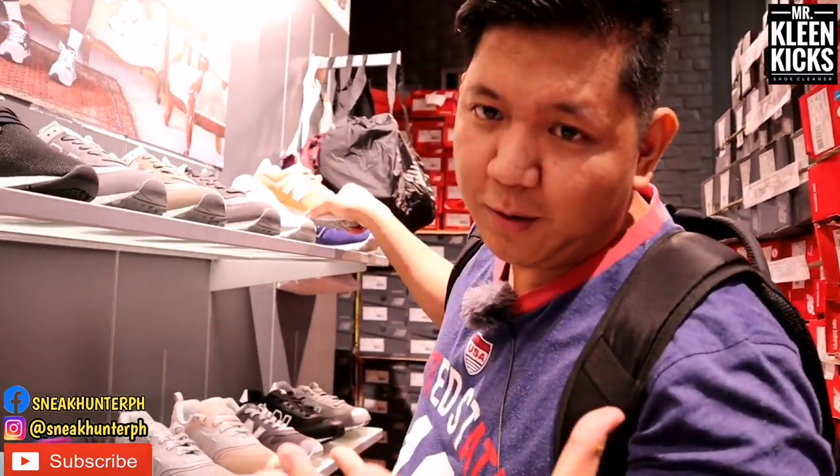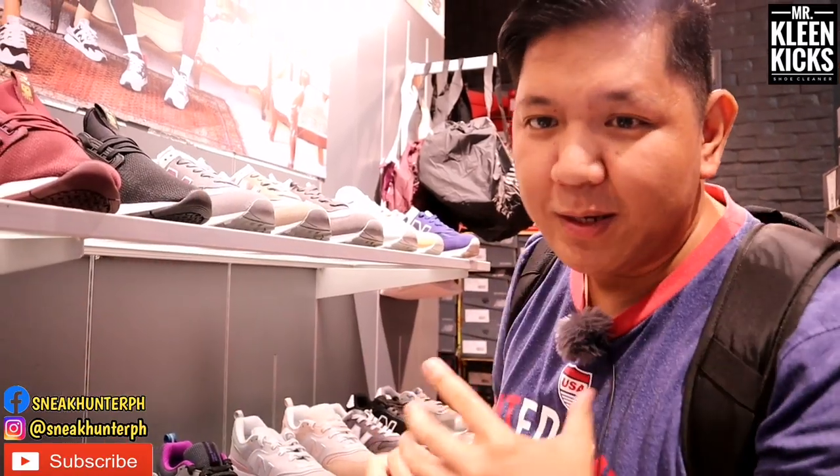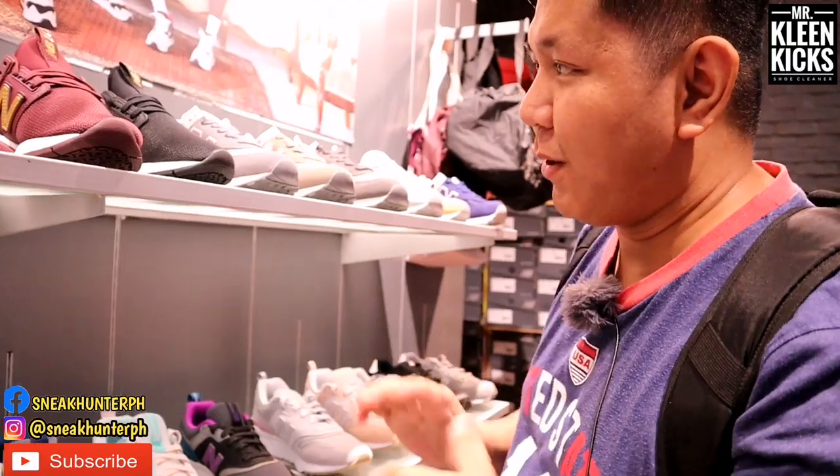We're now inside Robinson's Place Ermita, here at New Balance. Let's check their stock items and of course the new releases. Let's start!